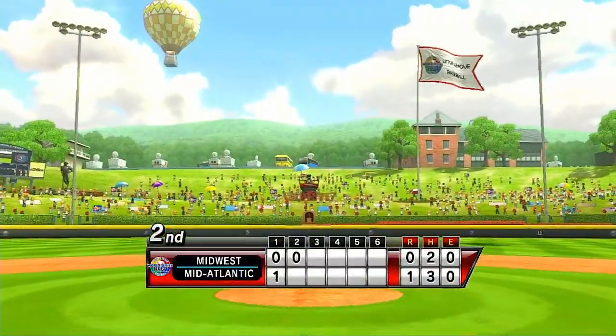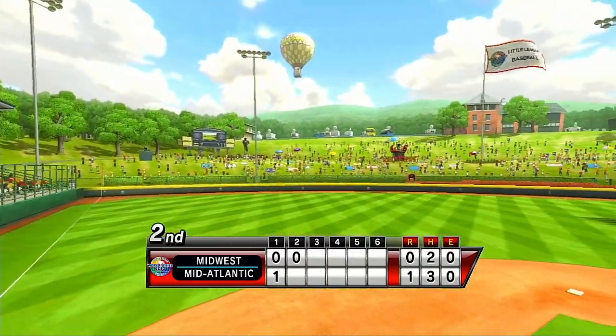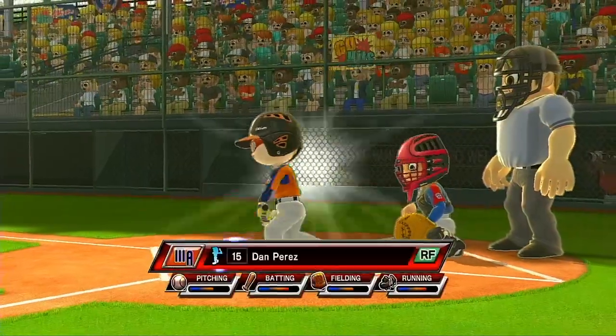Best difference between baseball and the other big sports like football, basketball, and hockey? No whistle. If you need a whistle, your game's too loud. It's the bottom of the second.